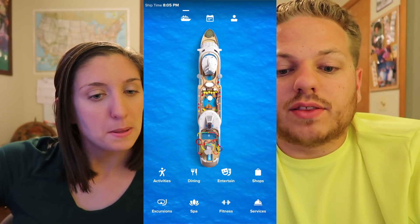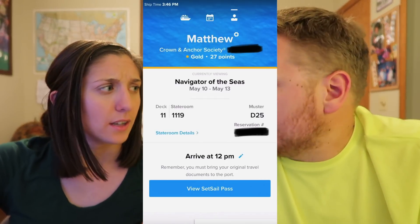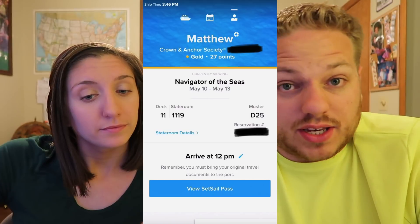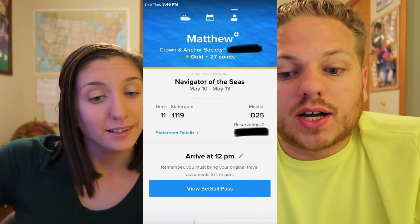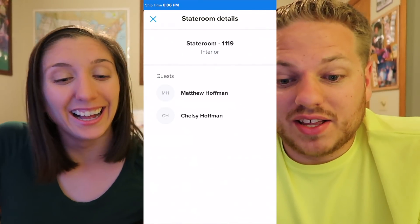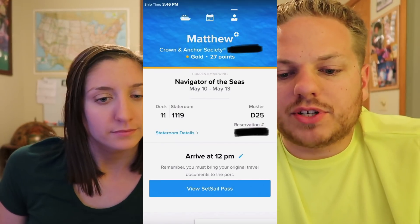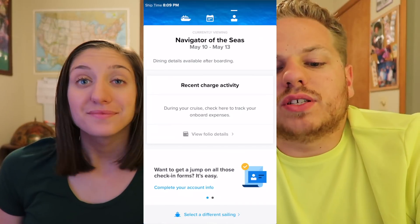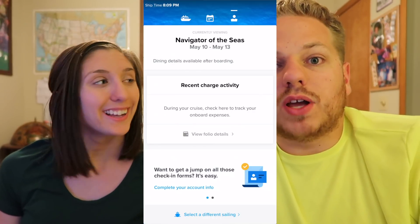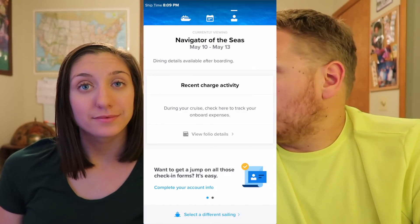The third page is like the personal information page. It tells you your deck, your stateroom number — that's handy since you'll always forget that — and your muster station for your muster drill on the first day, as well as in case you actually needed to go to the station for an emergency. You can click stateroom details, though it doesn't have much info — just the number, what kind of stateroom it is, and who's in it. You can click your set sail pass showing the time we chose. There's also a folio showing your recent charges on board — nothing yet because we're not on board, but once we are, charges would show up here.